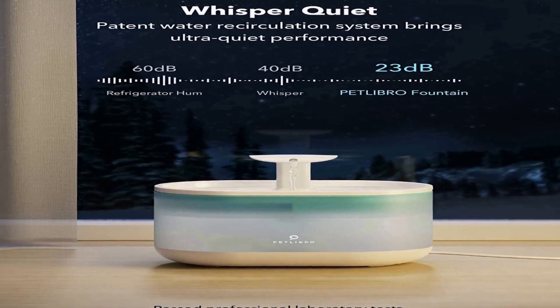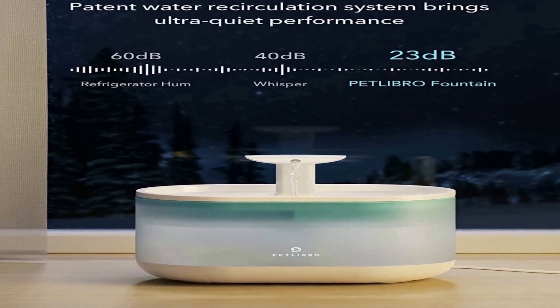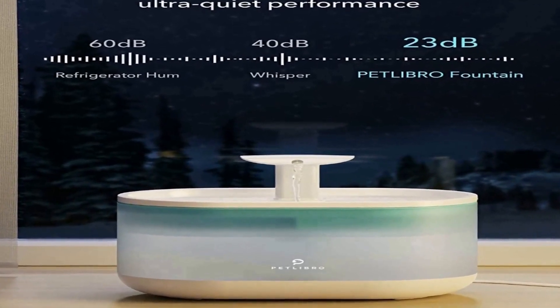Each cat water fountain comes with 4 packs of premium filters. Fresh water encourages drinking. The bubbling fountain and free-falling stream can meet the needs of different pets and entertain them. The streams also aerate the water for added oxygen and freshness.